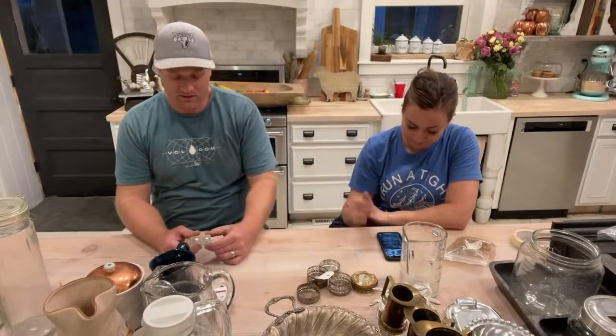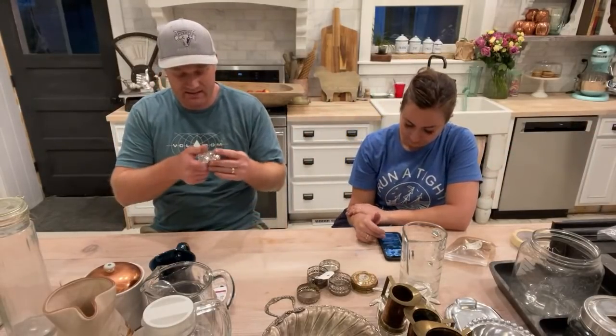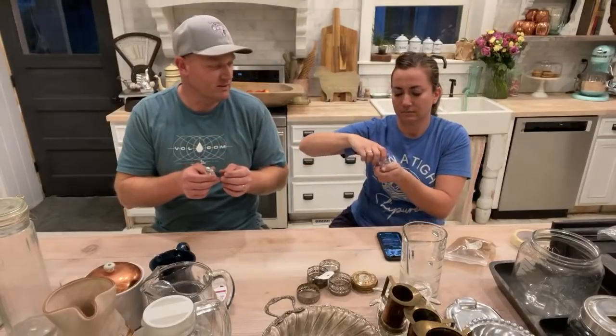If you donate at Savers or spend a hundred dollars cumulatively, you sign up for their club and get a 20% coupon on file. So every time you spend $100 you get a $20 coupon. This was an additional 20% off of what we're telling you. These little salt and pepper shakers — I think they're just cut glass.